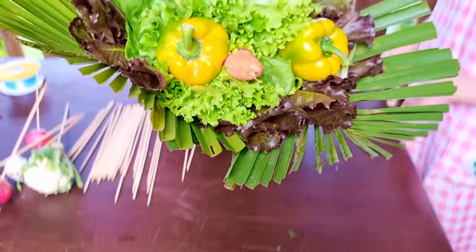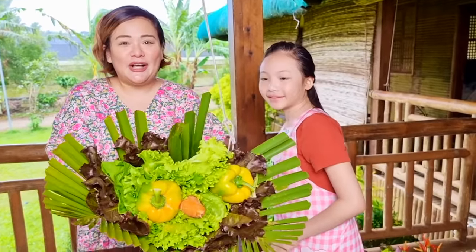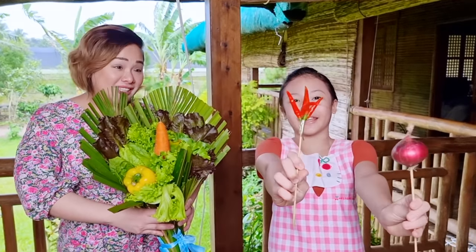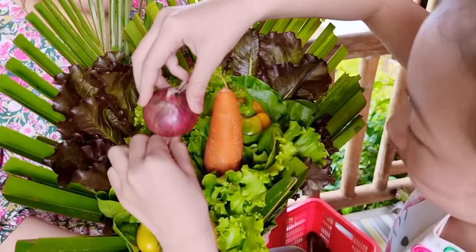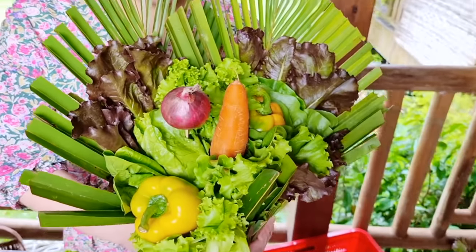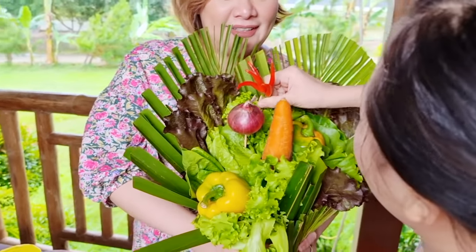We're almost done with our vegetable bouquet. Look how pretty and colorful! As a finishing touch, we're going to add colorful vegetables like onion and chili. That looks so pretty. Yeah, it does. This is so cute — it looks very cute with this one.